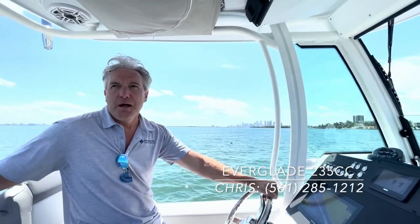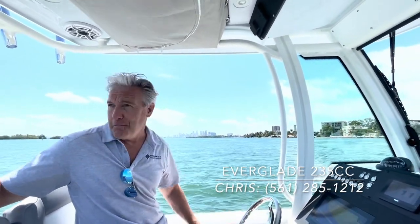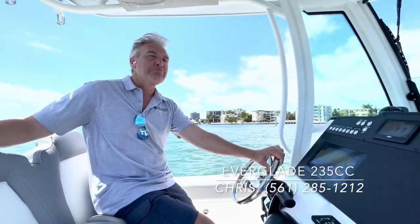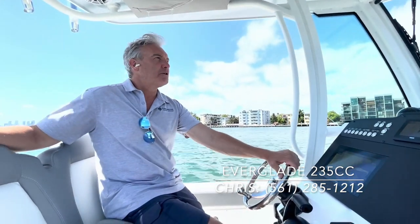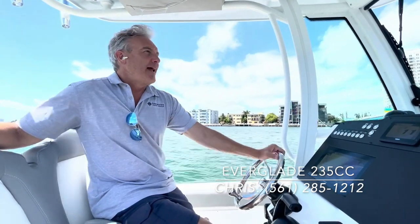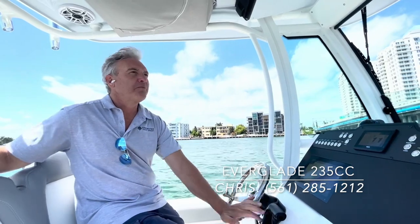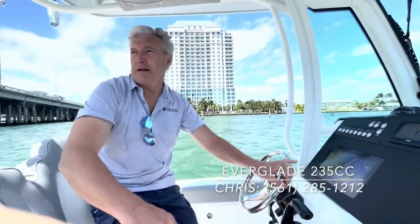This is the smallest boat in the Everglades line, but it is the biggest 23-foot boat on the market. I say that not because of physical size, but because it rides like a much bigger boat. That legendary Everglades ram-cap construction — we've been running this boat, and it doesn't feel like a 23-footer. It feels like a much bigger center console. Rock-solid. Nothing vibrates.